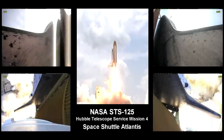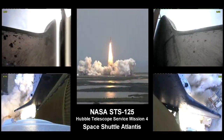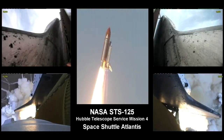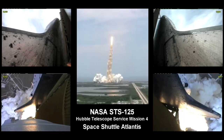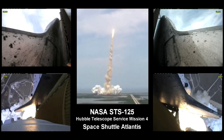Final mission to enhance the vision of Hubble into the deepest reaches of our universe. Houston now controlling. Atlantis on its way.